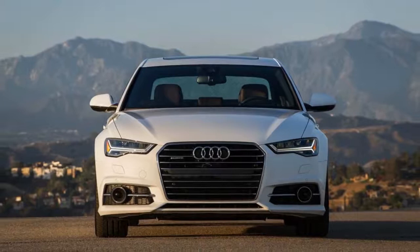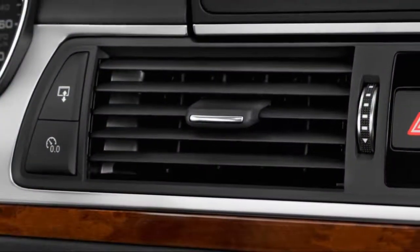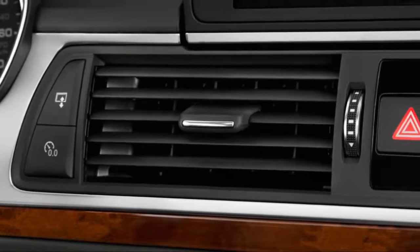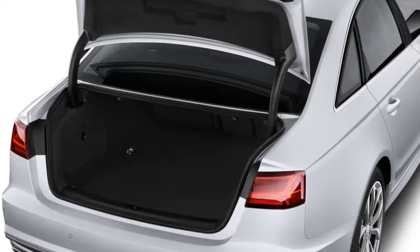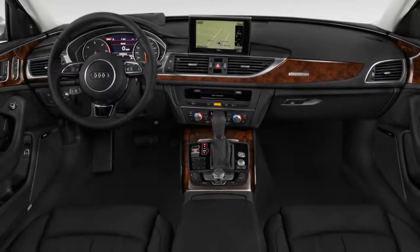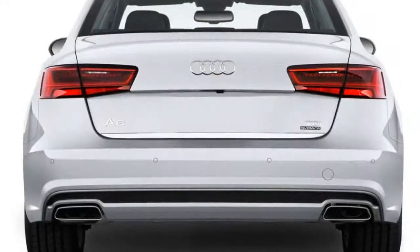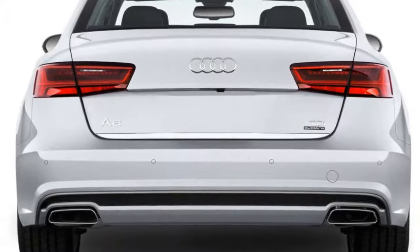The A6 is adept in its handling in every model, but not necessarily inspired. In our drives of numerous versions of the A6, we've found it to be competent but lacking the direct feedback that we'd expect, especially with more power. That's not hugely surprising considering sporty drives are the direct purview of the more powerful S6, but we would have appreciated a little trickle-down.